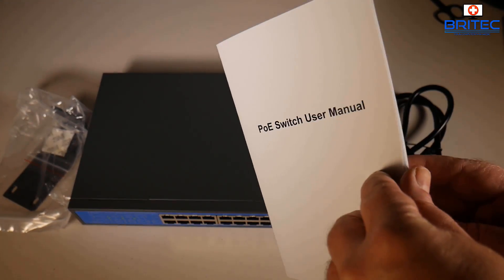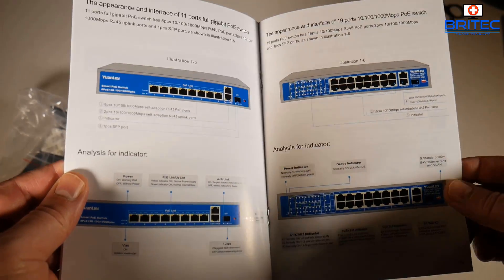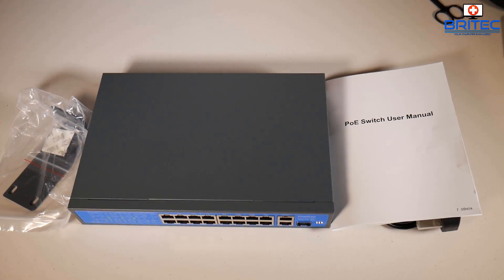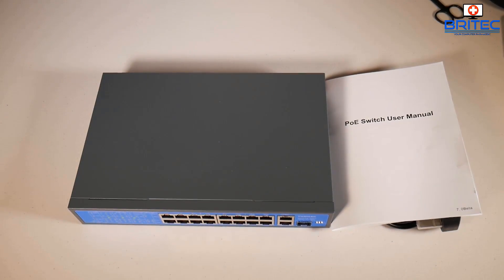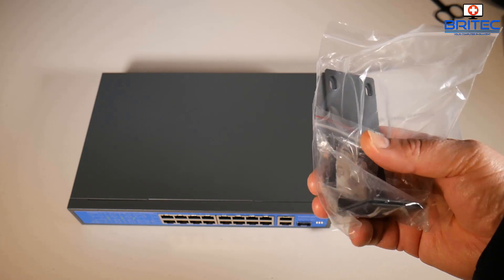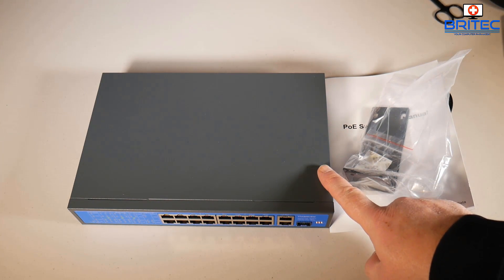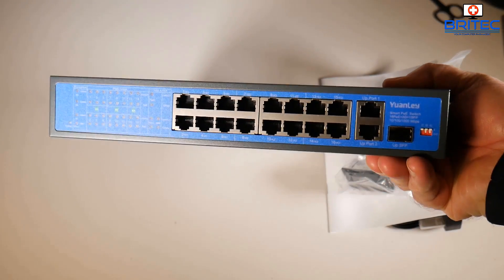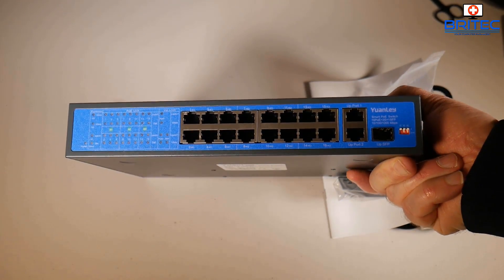I'm also going to be installing a PoE switch — I'll put this into a cabinet at some point, and I'll be using it for my PoE cameras and other devices. It gives you more ports. It's nine inches, so if you're getting a 19-inch cabinet you'll need the included brackets; for a 10-inch cabinet it should slot straight in. The kit includes the PoE switch, brackets, screws, user manual, and power cord. It's made of metal and is a pretty decent bit of kit.